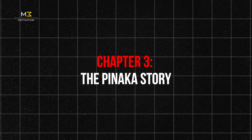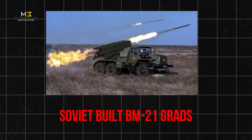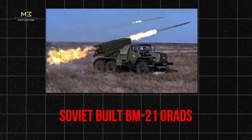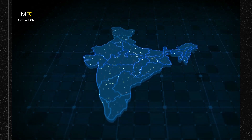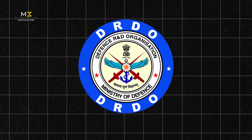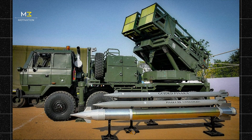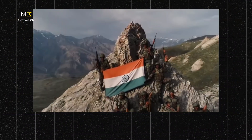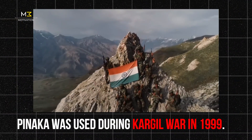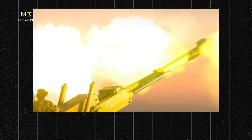Chapter 3: The Pinnaka Story. Back in the 1980s, India was still using outdated Soviet BM-21 Grads. It was clear — India needed its own system. So DRDO stepped in, and after years of R&D, Pinnaka was born in the late 90s. It was first battle-tested in the Kargil War, striking Pakistani positions hidden in the mountains.